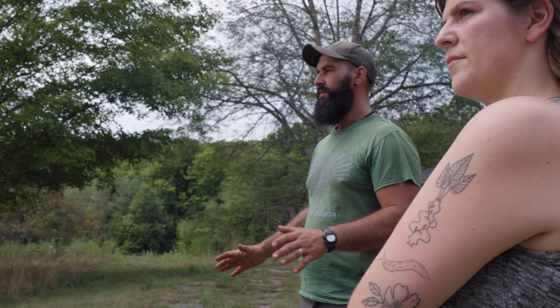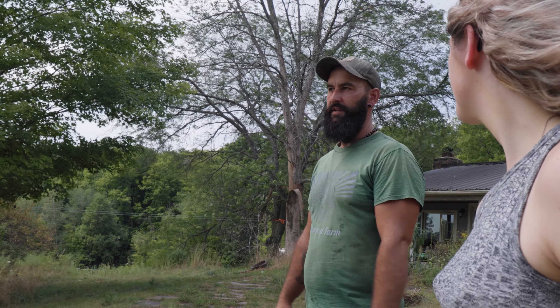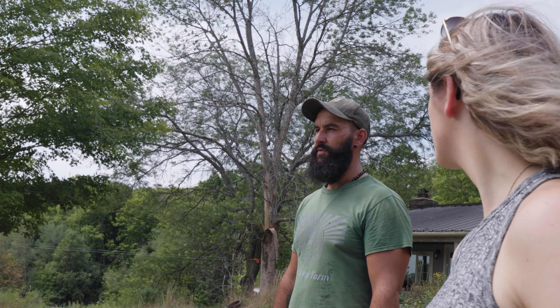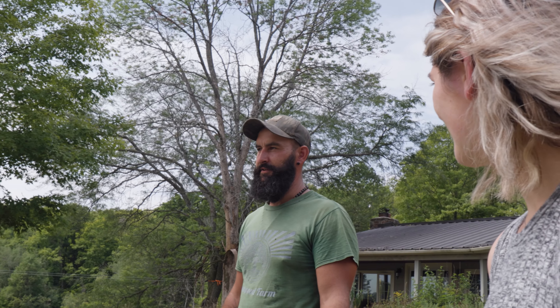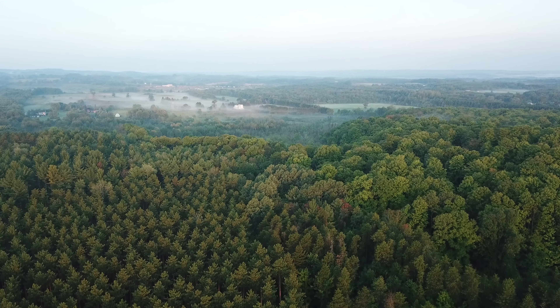There are 100 acres here, but only 20 of it is open land — 80 acres is forest. That's because Debra's father, when he was 13, said to his dad, 'I'd like to plant some trees to deal with the sand dunes.' The Ministry of Lands and Forests at the time had a program to subsidize planting. He went out and planted 30,000 red pines, 20,000 white pines, and 10,000 spruce trees — as a 13-year-old kid. He changed the face of this land forever.